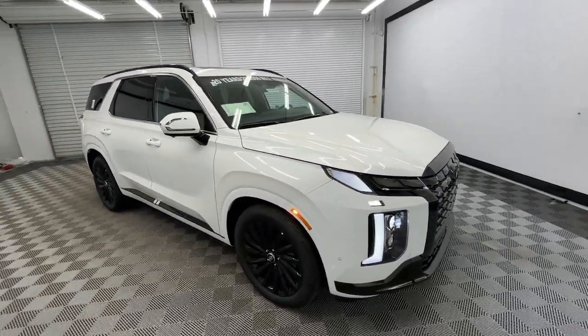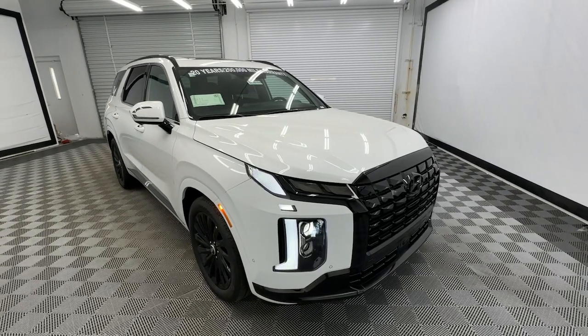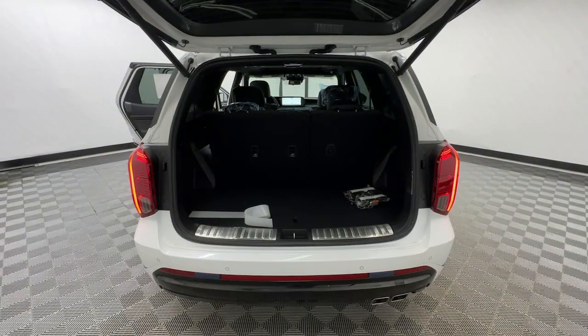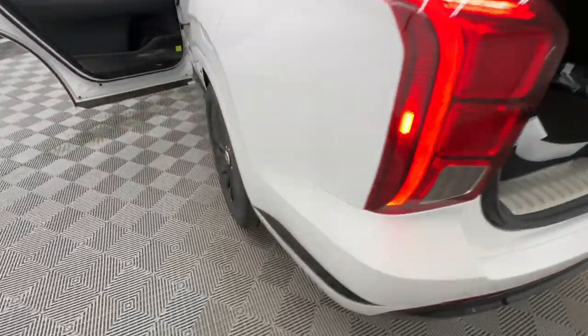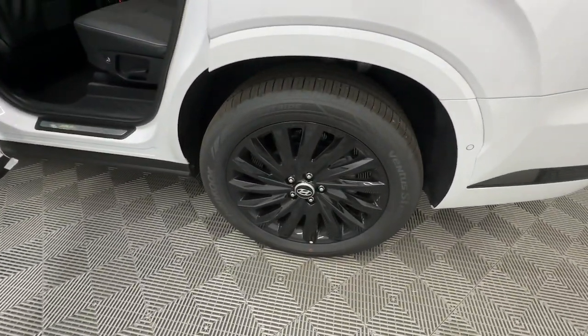The following are some of this vehicle's highlighted options: heated steering wheel, Apple CarPlay and/or Android Auto, head-up display, moonroof, navigation system, keyless entry, and satellite radio.